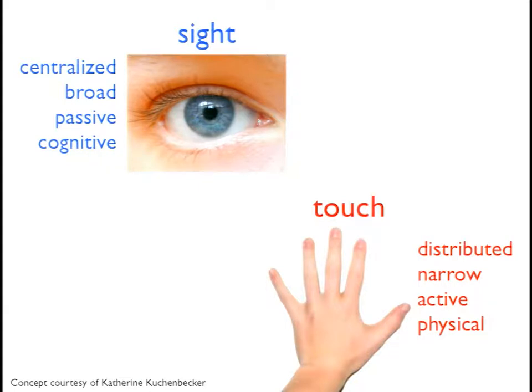Kathryn Kuchenbecker put together a slide that highlights the dual nature of sight and touch. Sight is centralized — sensors are right here — whereas touch sensors are distributed all over the body. Sight is broad; I can see all of you just by looking at you. Touch is narrow; if I wanted to touch Russ Taylor, I'd have to go over and poke him, which is a lot of work. Touch and vision are very different in many aspects, indicating where touch may or may not be needed in certain applications.